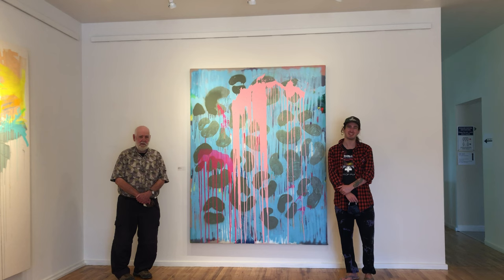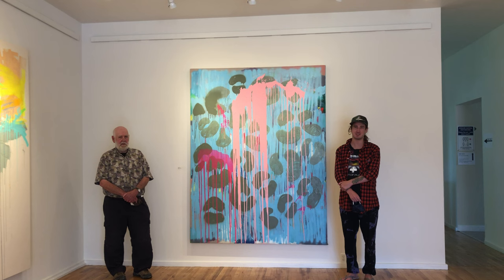Thank you so much, Wayne. Wayne Boucher is one of my favorite artists in Atlantic Canada, so it's an honor to be here and showing in this gallery that he is a member of.